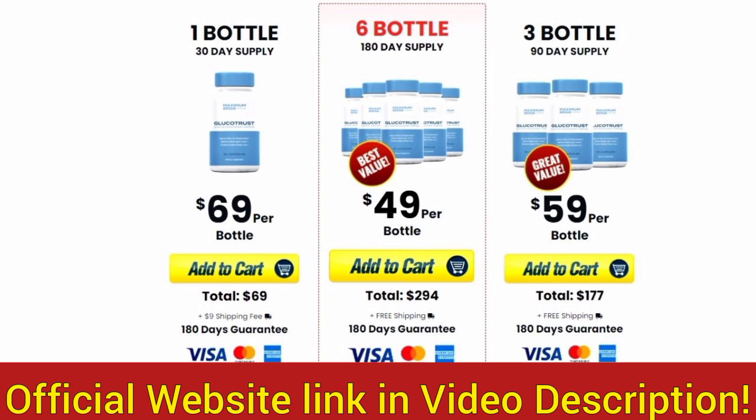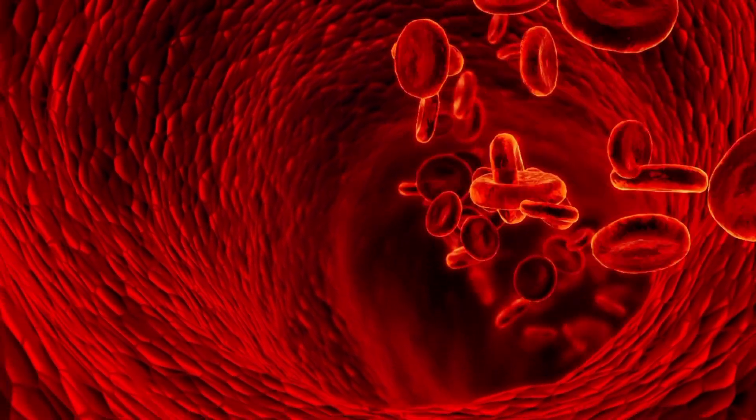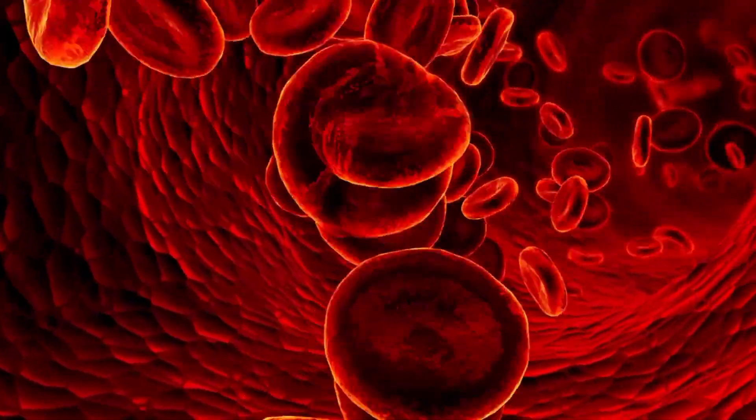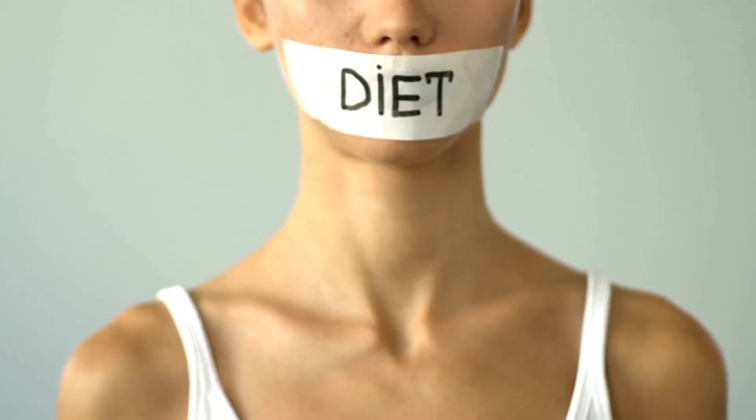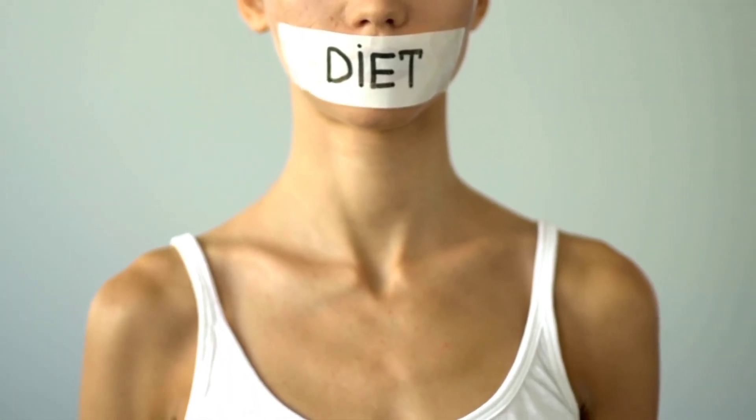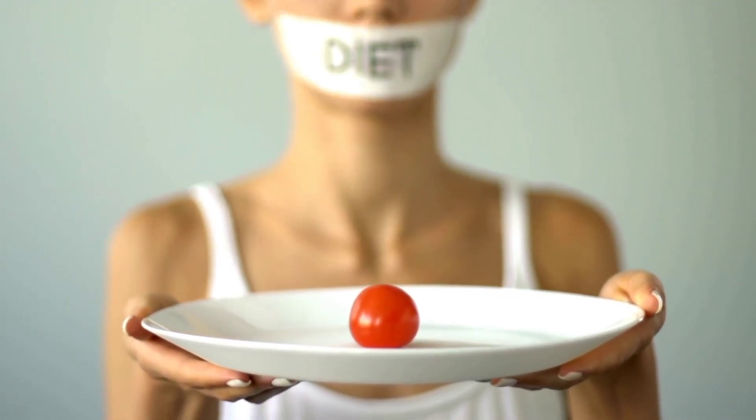So what is Glucotrust? Glucotrust is a new blood sugar support formula made with 100% natural nutrients and plant ingredients. This supplement is designed to support blood sugar levels in the body by improving beta cell regeneration and blood circulation. Glucotrust works for everyone and is backed by solid scientific research, which is why there are thousands of people having excellent results with it. Since it is natural, it has no side effects and no contraindications.